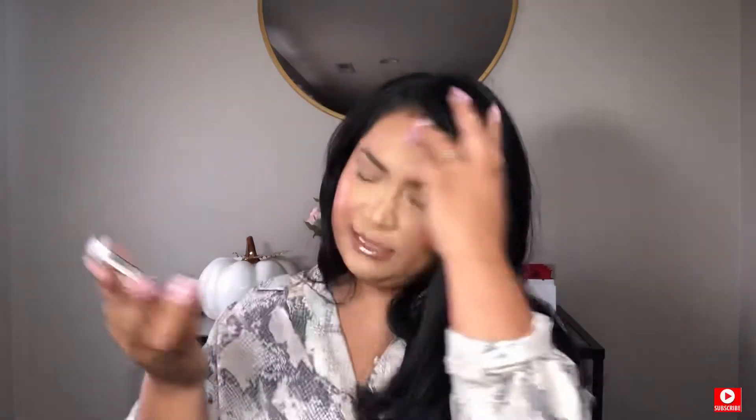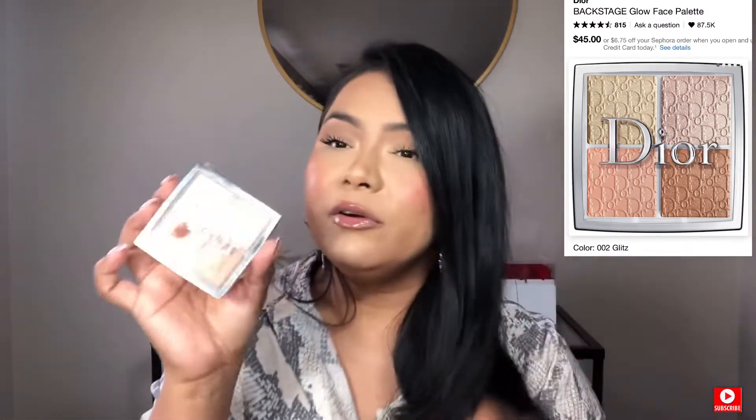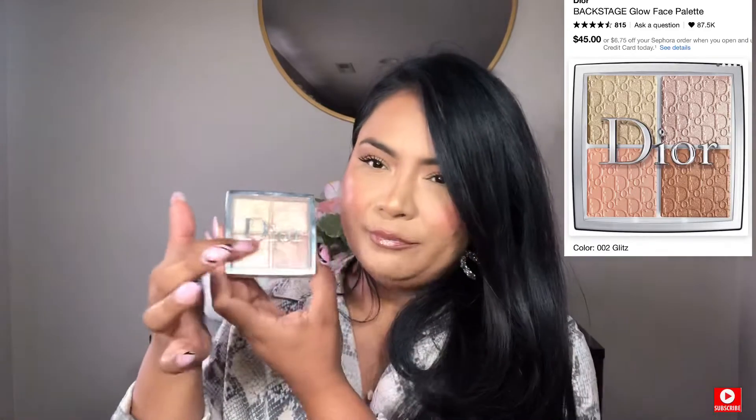Now let's move to palettes. This highlighter palette from Dior — you need it. I'm telling you, this is one of the best ones. She's been loved, as you can see. These colors are so beautiful. I like to mix all of them and put it on my top points on my face. I use this one for the corner of my eyes, just for a little extra highlight. It's number 002 Glitz, and I love this palette so much. It's so perfect.